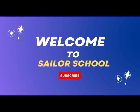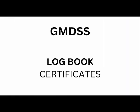Hello everyone, welcome to Sailor School. In this video, we will be understanding what are all the certificates related to GMDSS, and we will also be having a detailed understanding about the GMDSS logbook, also known as the radio logbook.